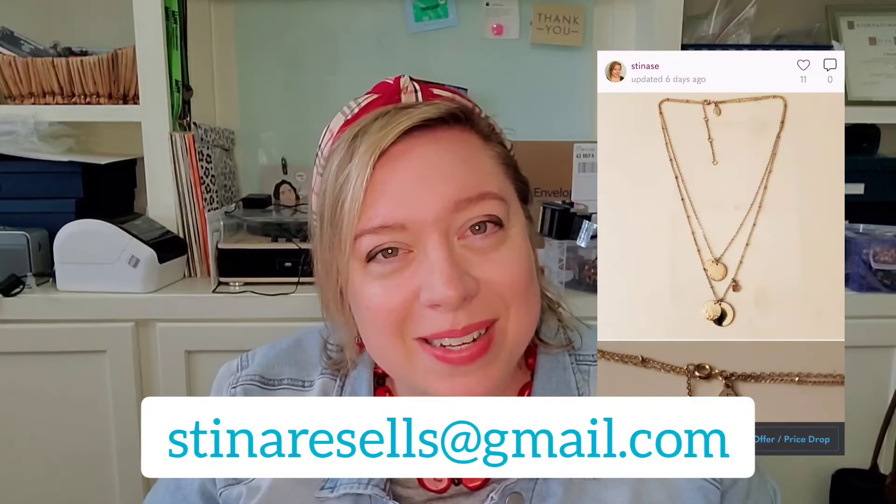The next item was a gold tone Loft necklace — a multi-layer piece with different hammered discs on it, in really good condition. I have it listed for $15 and it has not sold yet. For anyone interested, I'm offering it for $3 directly — just send me an email at steenaresells@gmail.com.